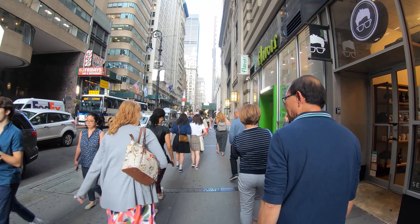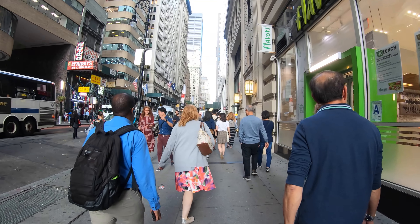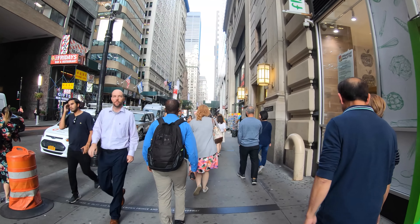The Financial District was the original New York, known as New Amsterdam when it was settled by the Dutch. So this is where New York City started historically.